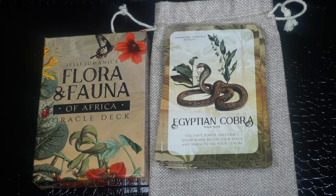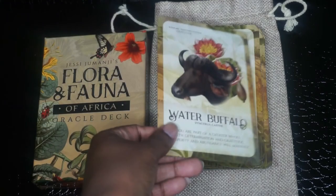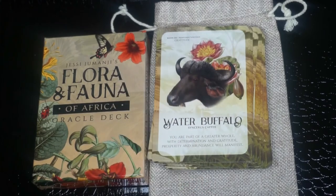Next we have the Water Buffalo: 'You are part of a greater whole. With determination and gratitude, prosperity and abundance will manifest.' I really like this card because I feel like one of the keys to manifesting is using gratitude. I'm going to be doing a video pretty soon to explain how I manifest, and that's one of the things I always incorporate — just being grateful and expressing gratitude for everything that I have, will have, even the things that I don't have because they may not serve me.